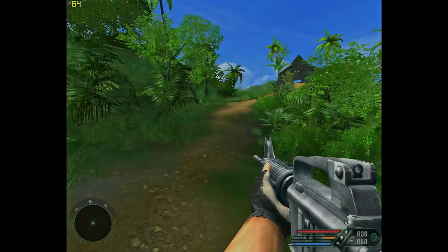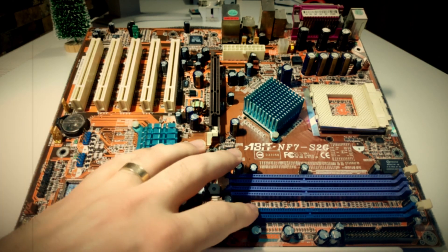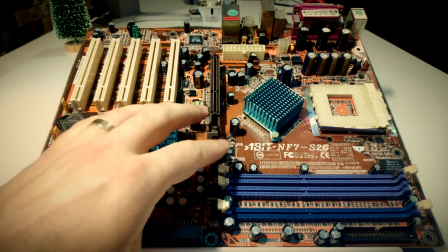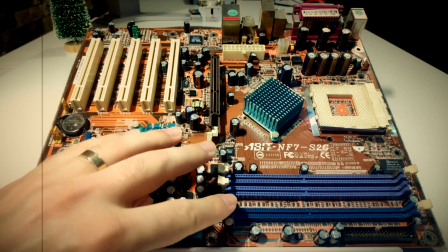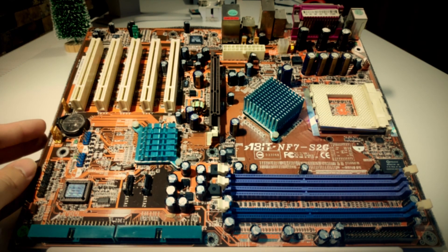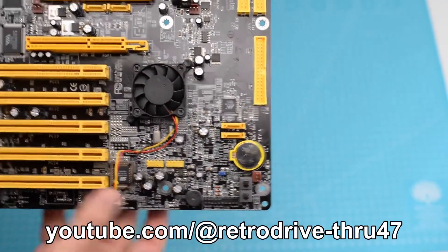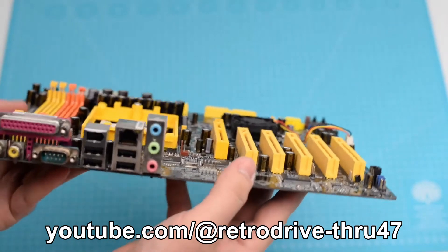Far Cry is the next game, but before moving to the tests, I wanted to thank our today's sponsor, A-Bit, the leading manufacturer of high-end enthusiast and gaming motherboards. Over the years, A-Bit proved themselves — but wait, A-Bit went bankrupt two decades ago. Oh no! Well, DFI were better anyway, let's move on.